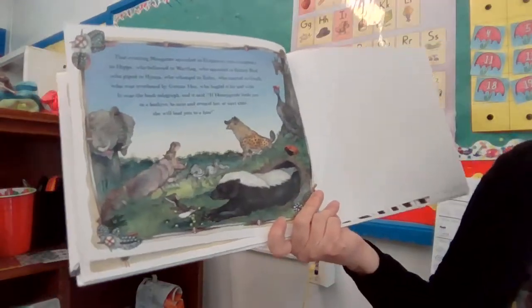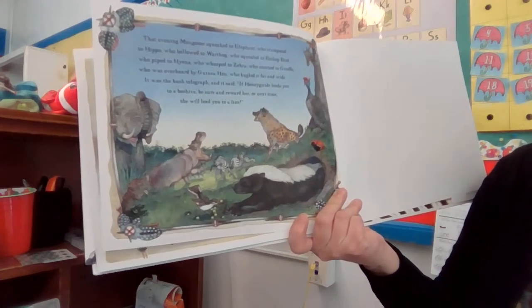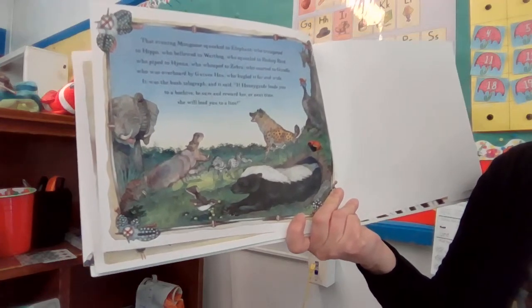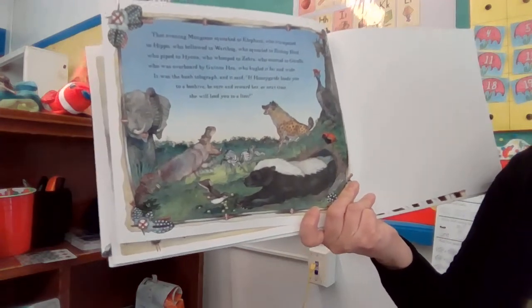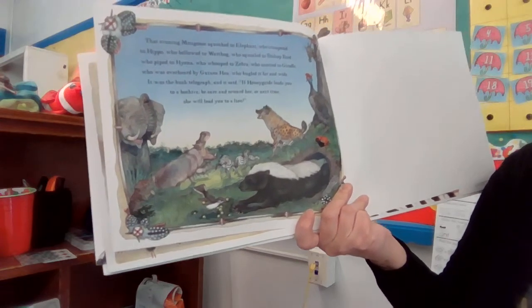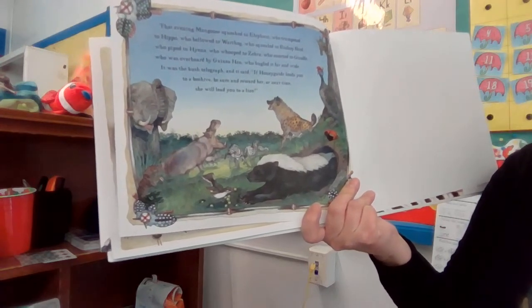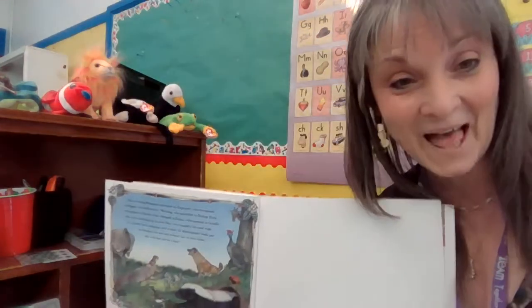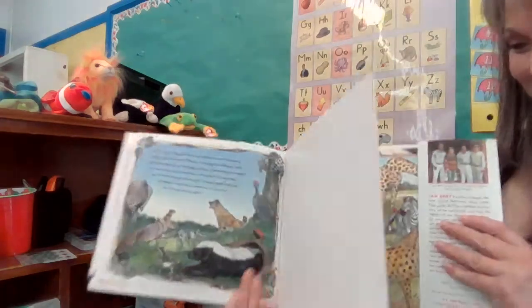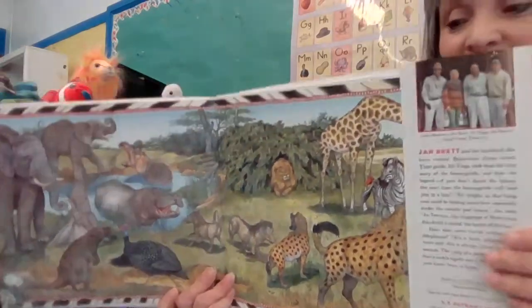That evening, mongoose squealed to elephant, who trumpeted to hippo, who bellowed to warthog, who squealed to bishop bird, who piped to hyena, who whooped to zebra, who snorted to giraffe, who was overheard by guinea hen, who bugled it far and wide. It was the bush telegraph, and it said: 'If Honey Guide leads you to a beehive, be sure and reward her. Or next time, she will lead you to a lion.' And again, her stories are very good. But it's the illustrations, the pictures, that I enjoy most about Jan Brett. I hope you did too.